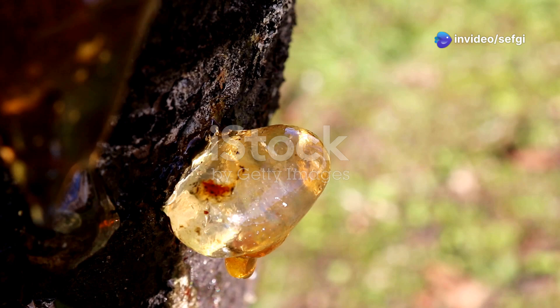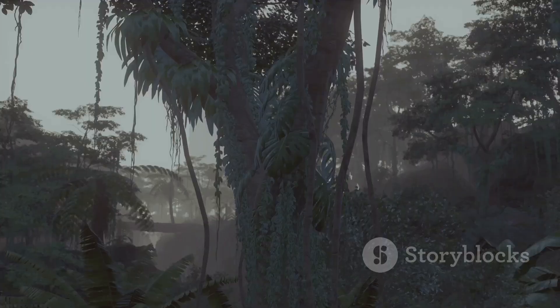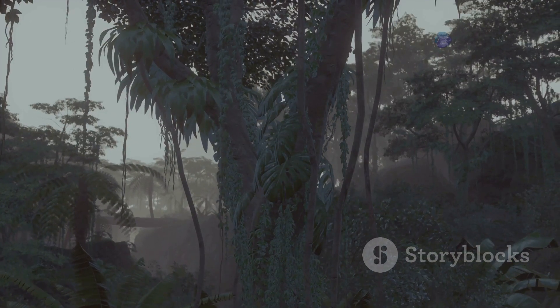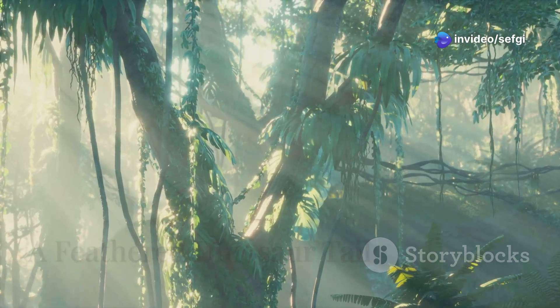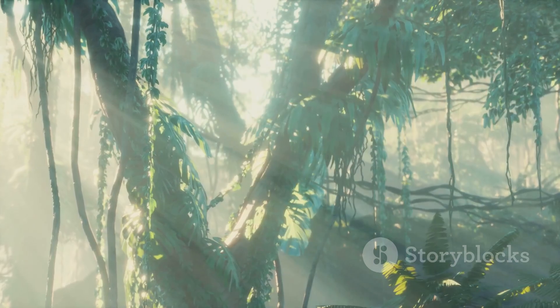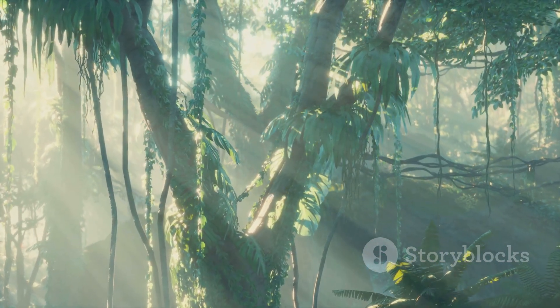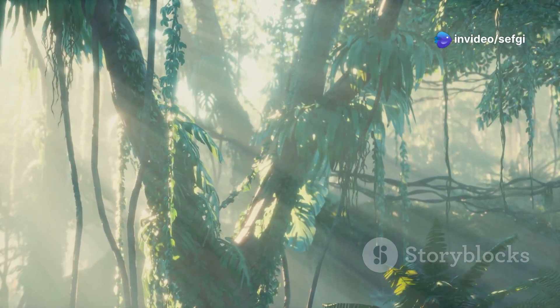Amber, fossilized tree resin, acts as nature's time capsule, preserving ancient insects, plants, and even small animals in stunning detail, offering us a rare glimpse into ecosystems that vanished millions of years ago. Travel back 99 million years to the lush primeval forests of what is now Myanmar — a world teeming with strange plants and ancient creatures, where towering trees stretch toward a hazy sky.